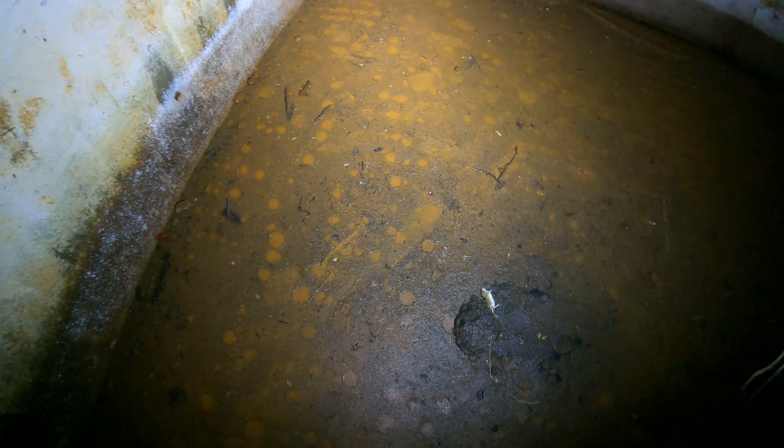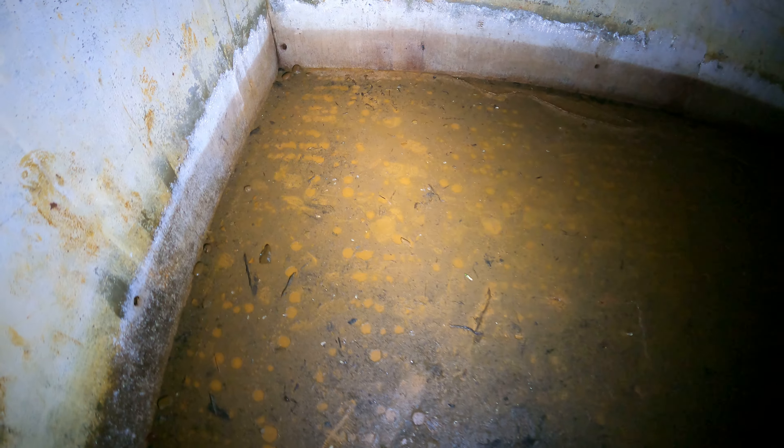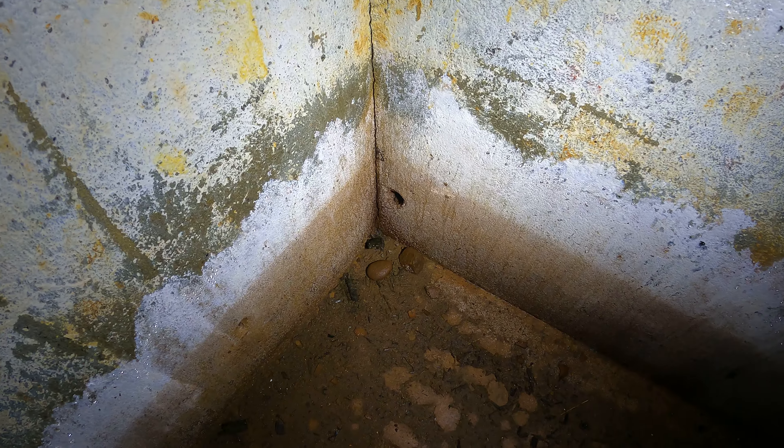There's a bigger one in the back, let me pan up. This is just a room, a dead end, no sign of bigger animals. Okay, here's another small frog on the floor.